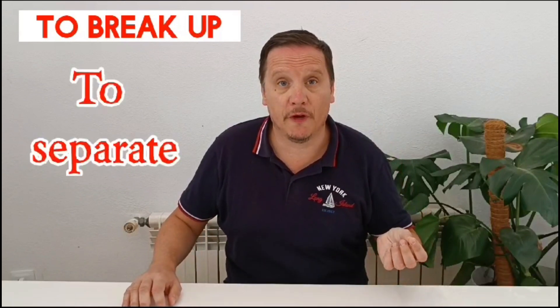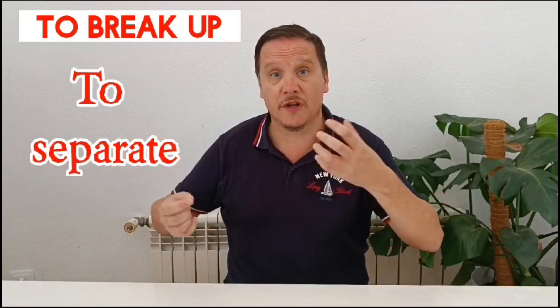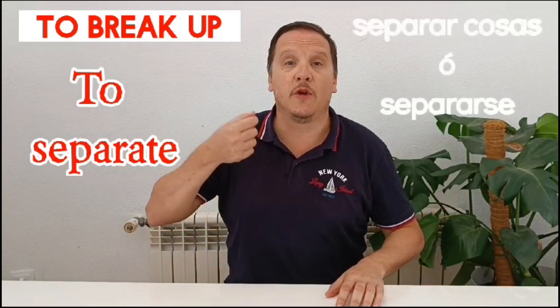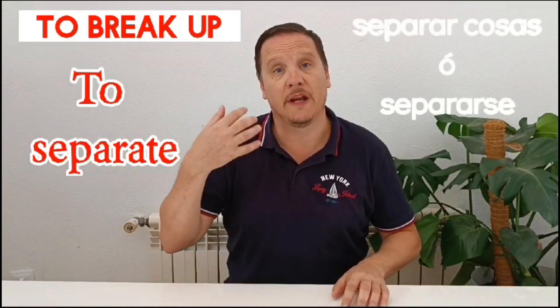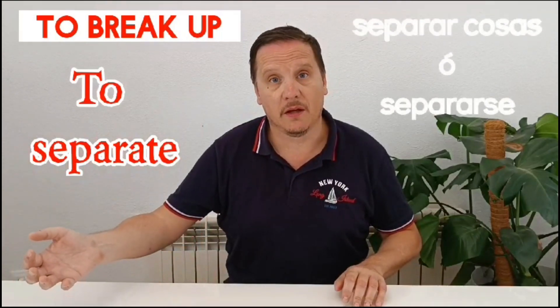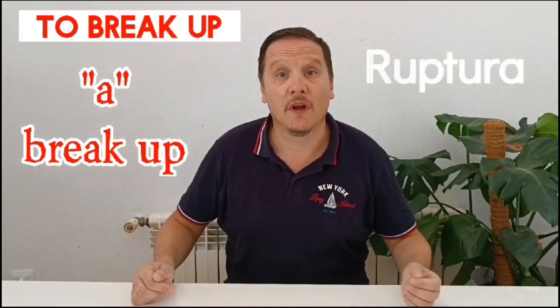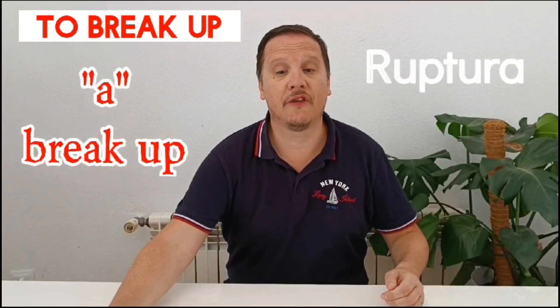Then there's 'to break up', which means to separate. It can be used for various things — break up the chocolate into pieces, separate it to give each child a piece. Or it can describe the end of a relationship: they broke up last week, the couple broke up. You can also use it as a noun: they had a terrible breakup, a terrible separation.